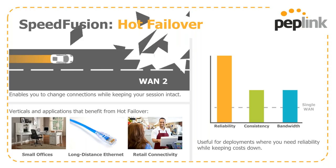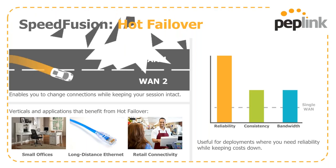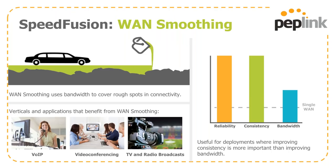Hot failover is the ability to stay up and running — that 100% uptime businesses are looking for. Applications include small office and branch office connectivity, long-distance Ethernet bridging, and retail connectivity for connecting POS devices back to the ERP. WAN smoothing is about consistency for real-time applications: VoIP calls like we're using now, video conferencing, and TV and radio broadcasts where jitter will be the death of the session — we need consistency more than raw horsepower.